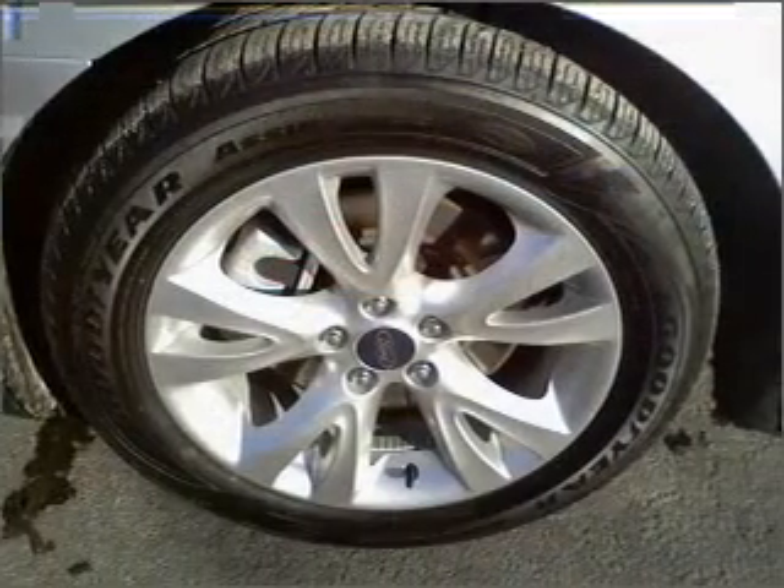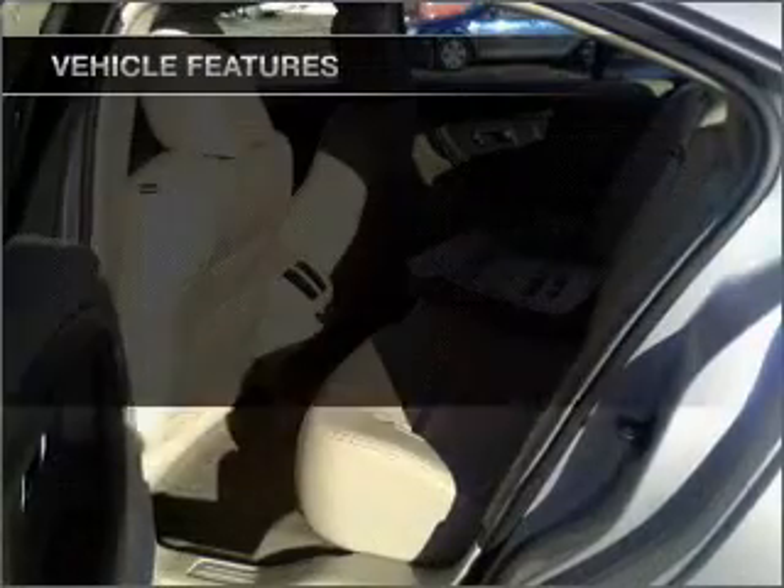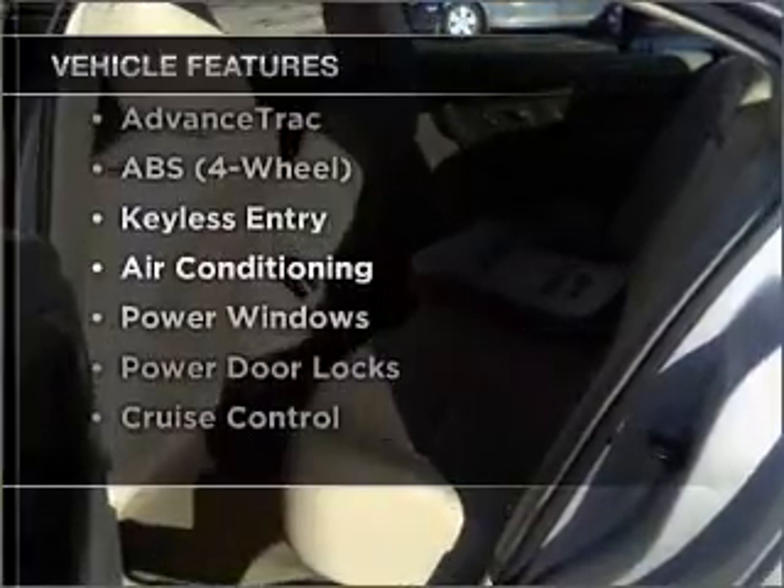You will appreciate the safety feature of anti-lock brakes. Heated seats are a desirable comfort feature, and with these notable features, you won't want to miss out on the opportunity to own this amazing vehicle.